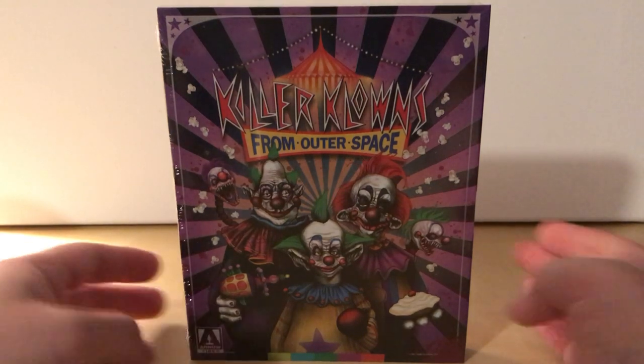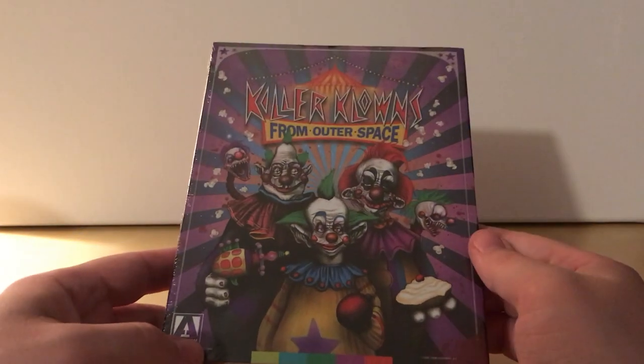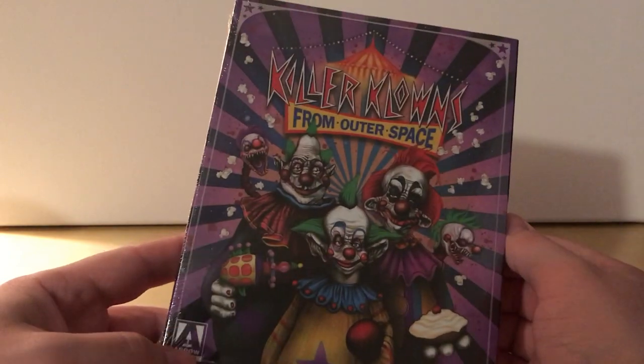Hey, what's up guys? I have got another Arrow video unboxing here for you. It's been a while since I got something from Arrow.